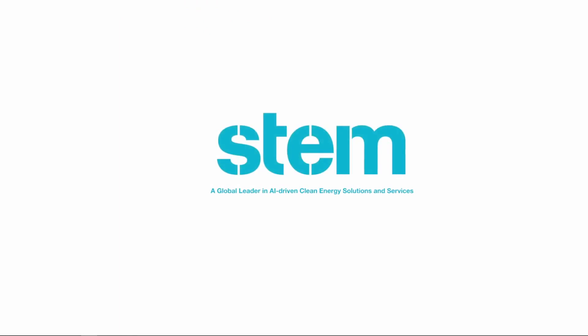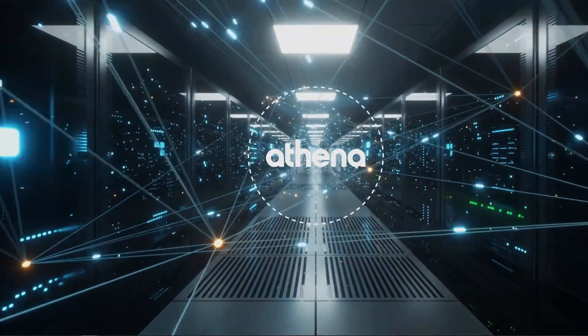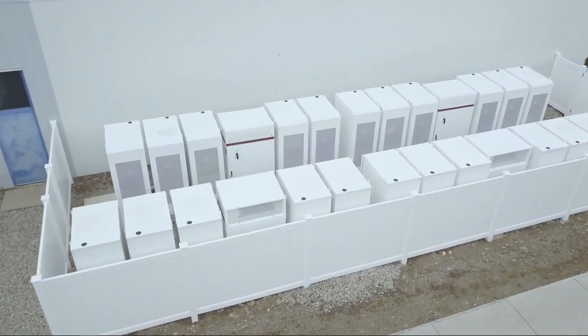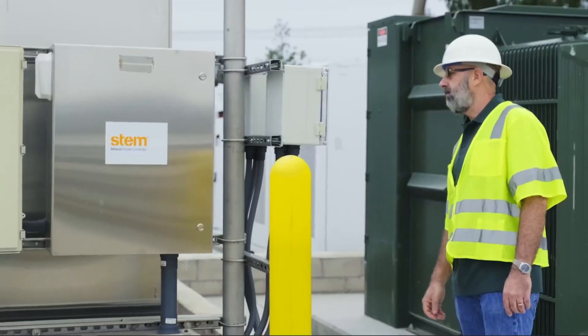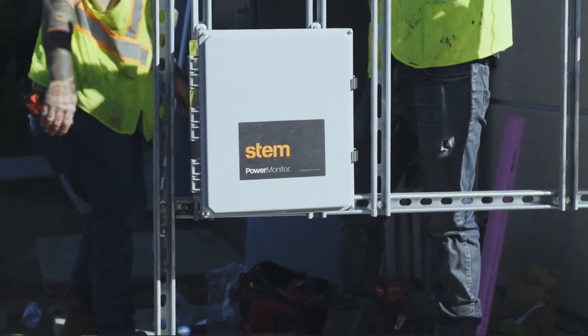Stem also has its own AI-driven solution called Athena, which allows for monitoring and complete real-time acquisition of data to make sure voltage and frequencies are regulated, and any off-peak hour energy is stored appropriately. We have yet to see how Stem's AI software actually increases returns for its customers given its very early stage, but it is an incredibly high-margin software revenue stream that could add to this company's valuation over the long term.